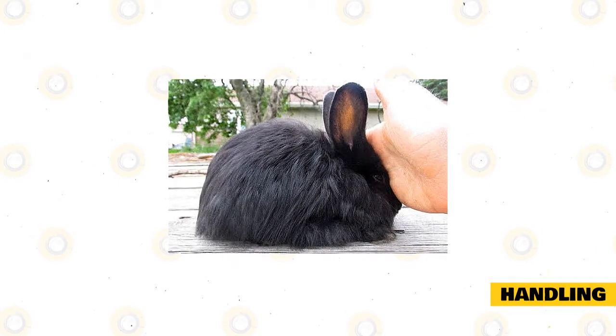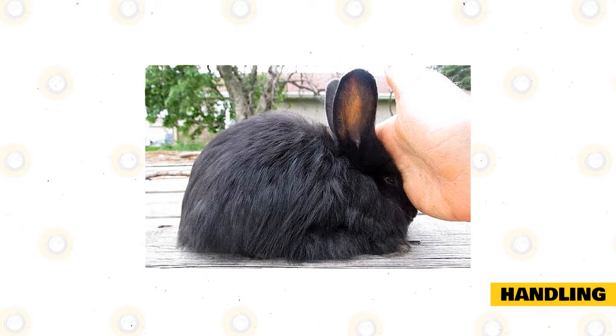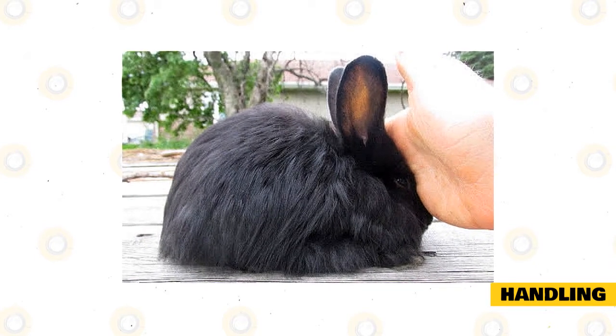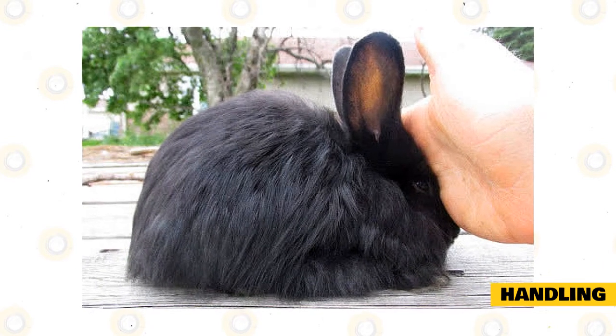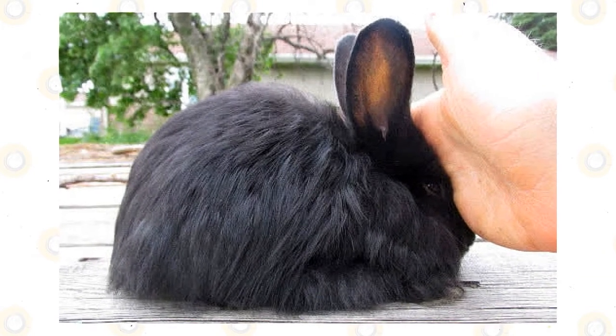All interaction, such as play and handling, should be done at ground level when possible. If your French Angora is easily startled, covering its eyes in the crook of your arm can help it feel more relaxed — just make sure the nostrils aren't covered. It's best to keep young children and children with no experience carrying rabbits away, as poor handling can easily distress them and cause them to dislike human handling.